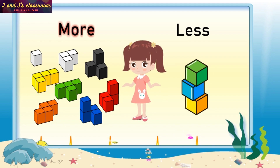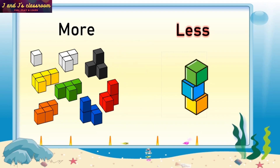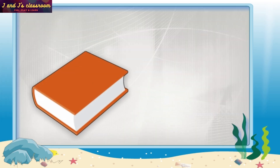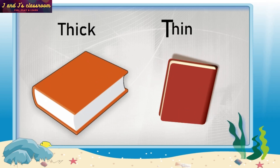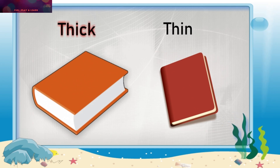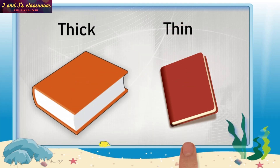More, Less. Thick Book, Thin Book. Thick, Thin.